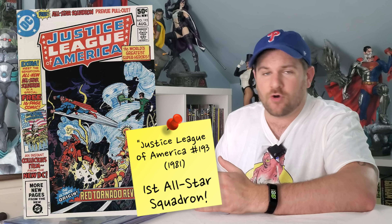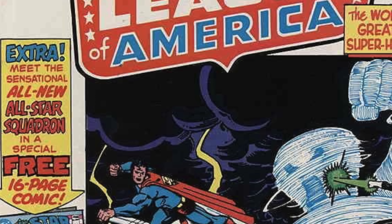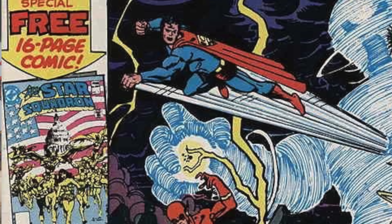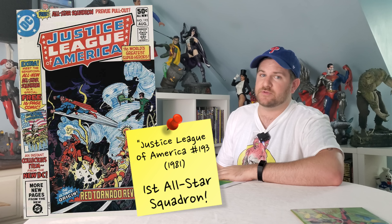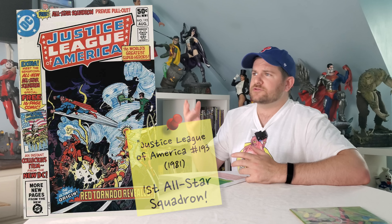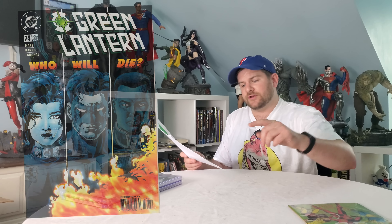Justice League of America #193 is the first appearance of the All-Star Squadron, and nobody knows it. Maybe it's because the cover isn't particularly appealing — it highlights an image to the right and only mentions the All-Star Squadron as a bonus on the side. I recently found three gorgeous copies in the dollar bin, and recent sales hover between one to five bucks. All-Star Squadron issue #1 usually gets ten to fifteen dollars, but this Justice League book, which is the actual first appearance, gets significantly less.